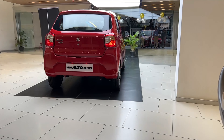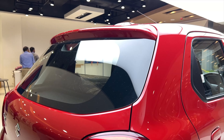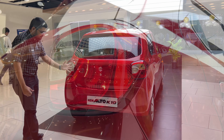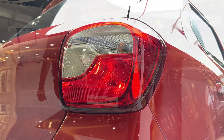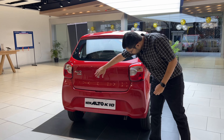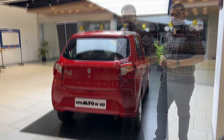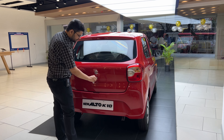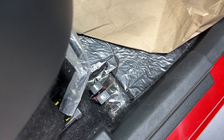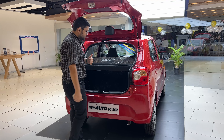The new Alto K10 has a great rear look — a very good change. We have a high-stop lamp, Suzuki branding, and Alto K10 badging. The new tail lamps look very nice, giving a fresh look to the back. The well-rounded rear bumper has two reverse sensors. This is the boot space.